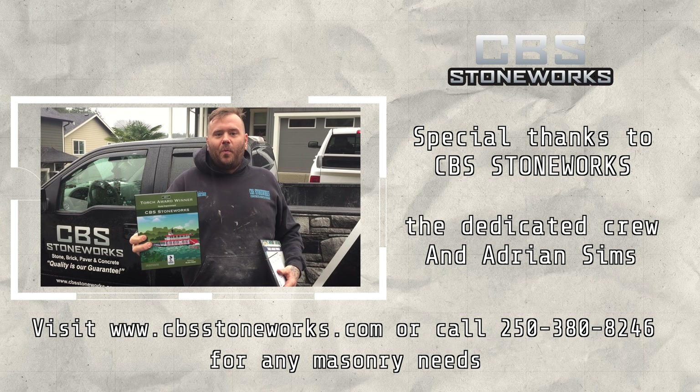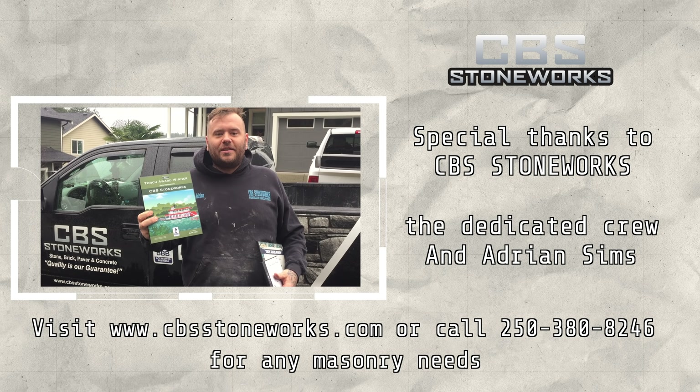Hey guys, just a quick update — it's been a few weeks since the BBB Awards. I would just like to say that CBS Stoneworks won Construction Company of the Year with the Better Business Bureau, second year in a row. We actually won the year before in 2016, and in 2015 I was a finalist — so close but no cigar on that one. I'd like to thank everybody for their continued support. Myself and my employees appreciate it very much. Here's looking forward to 2018. Cheers. Thank you.